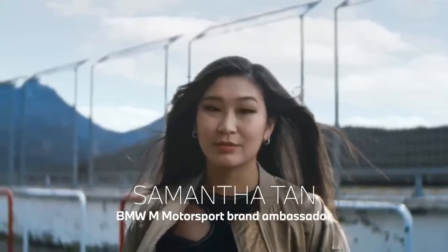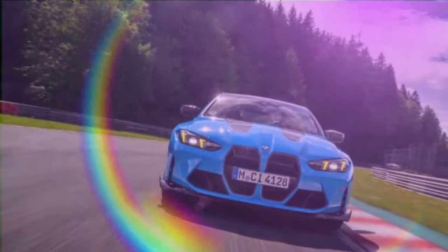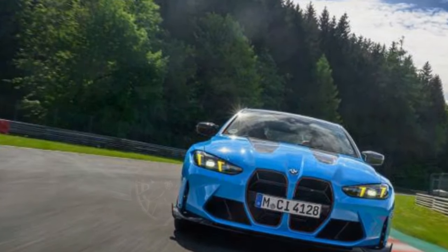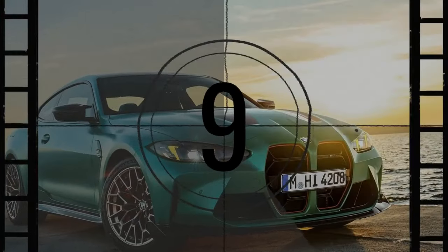Despite its hefty price tag of $140,895 and being too extreme for daily use, the BMW M4 CSL, with its ultra-sharp handling and striking design, sold out immediately after its 2022 debut. Limited to just 1,000 units, this car captured enthusiasts' attention.